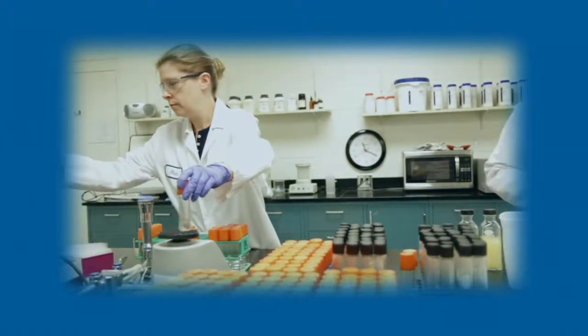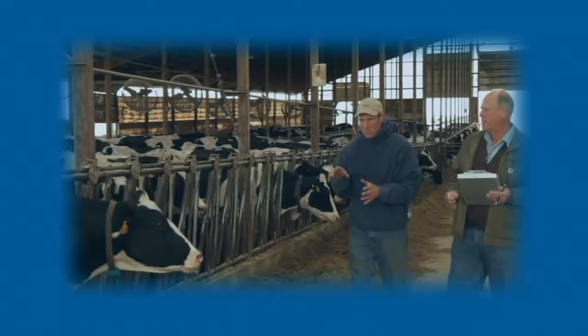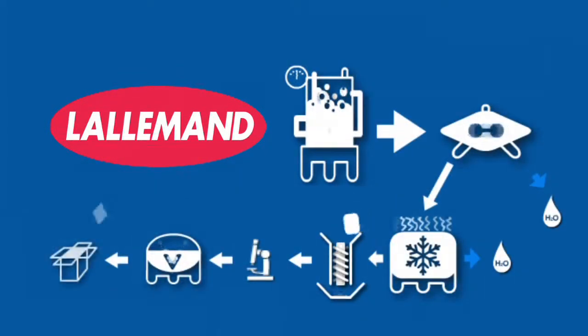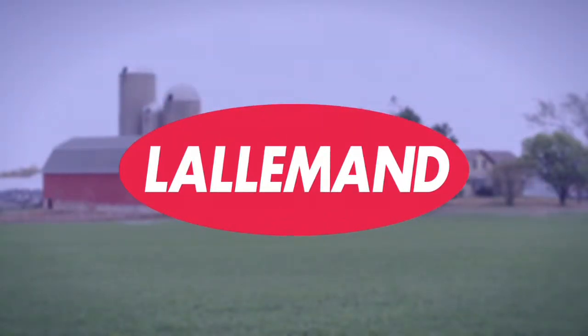From the science of product development and testing, to the commitment of on-site consultation and service, Lallemand's start-to-finish quality represents the complete package. Lallemand, dedicated to finding and sharing the solutions to producing, storing and maintaining optimal silage year-round.